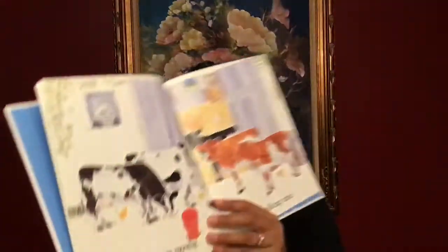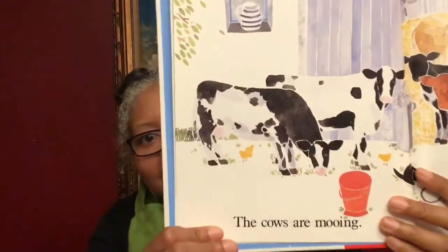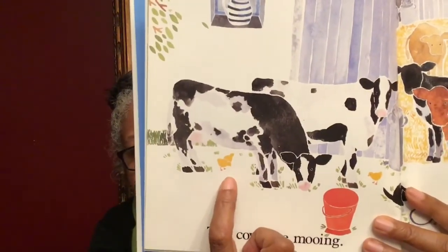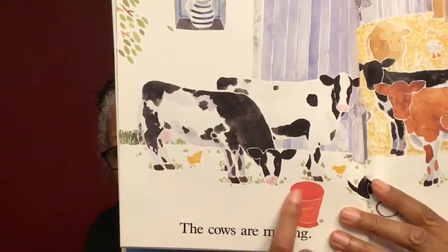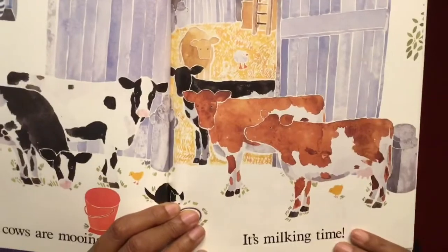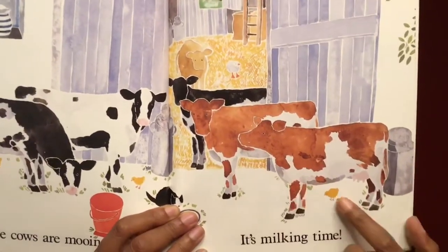The cows are mooing. Moo! It's milking time. Here's some cows. Little chick underneath. There's the pail. That's where they're gonna put the milk when the farmer is milking the cows. There's more cows on this side.